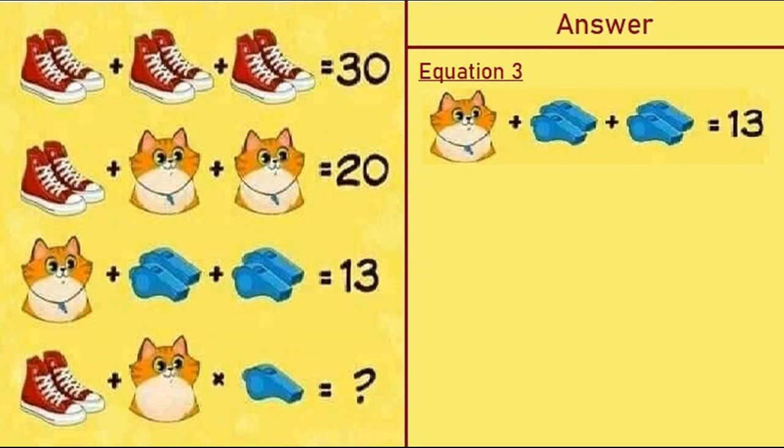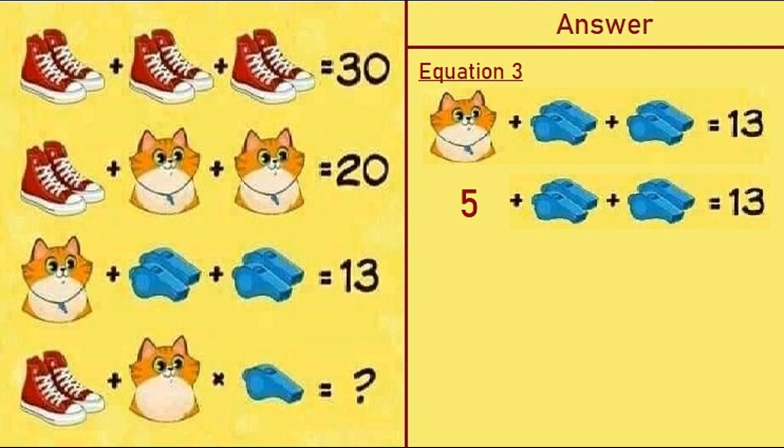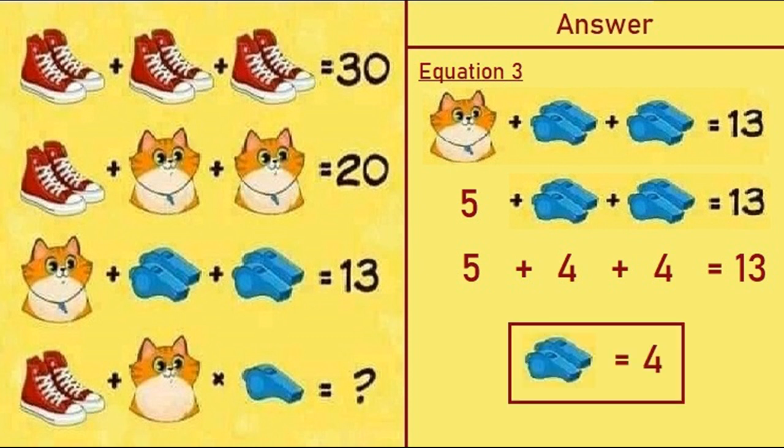Moving on to equation number three: a cat with whistle plus two whistles plus two whistles is equal to 13. From equation two, a cat with whistle is equal to 5. Putting that in equation three: 5 plus 2 whistles plus 2 whistles equals 13. So 5 plus 4 plus 4 equals 13, meaning 2 whistles is equal to 4.